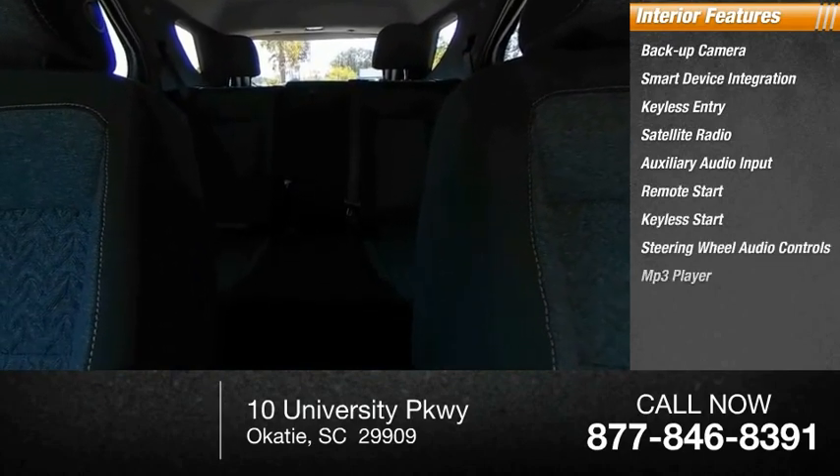MP3 player, security system. A vehicle like this doesn't come along every day — come in and get it before someone else does.